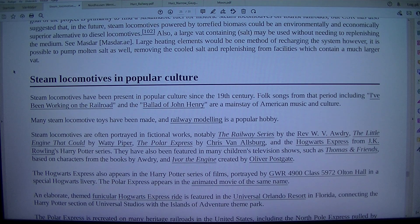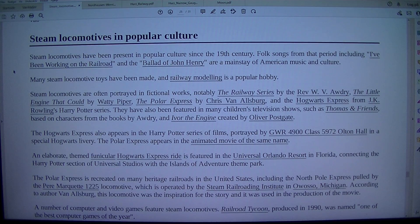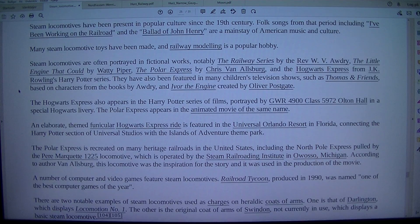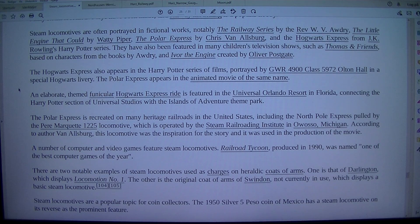Steam locomotives have been present in popular culture since the 19th century. Folk songs from that period, including 'I've Been Working on the Railroad' and 'The Ballad of John Henry,' are a mainstay of American music and culture. Many steam locomotive toys have been made, and railway modeling is a popular hobby. Steam locomotives are often portrayed in fictional works, notably the Railway Series by the Rev. W.V. Awdry, The Little Engine That Could by Wattie Piper, The Polar Express by Chris Van Allsburg, and the Hogwarts Express from J.K. Rowling's Harry Potter series.